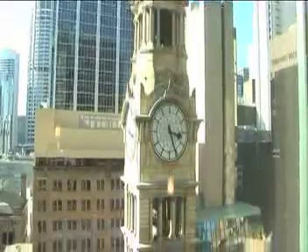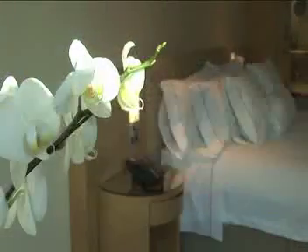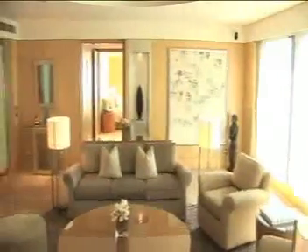With views of the clock tower, the tower rooms offer luxurious, contemporary and sophisticated accommodation. This is five-star indulgence at its best.